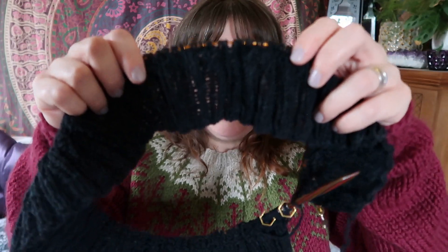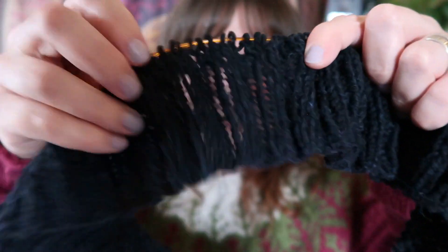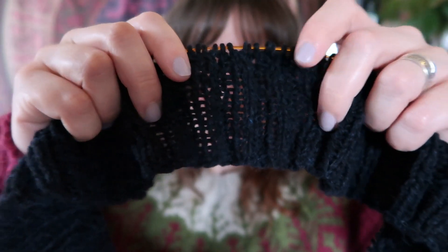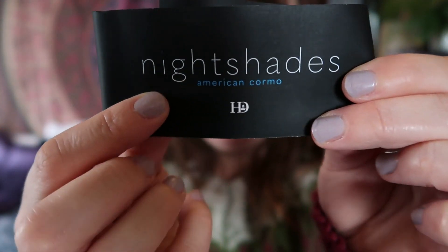The next two works in progress are new and I haven't gotten far with either. First up, I have the waistband knit of a new cardigan — it's bottom-up, which is unusual for me. The yarn is really nice — a black with a blue running through it, very pretty. It's just two-by-two rib so far. The yarn is Nightshades by Harrisville Designs in the colorway Last Call.